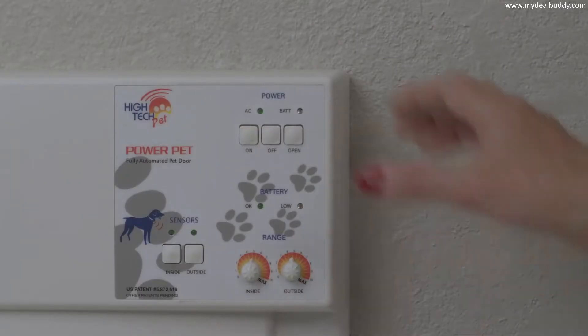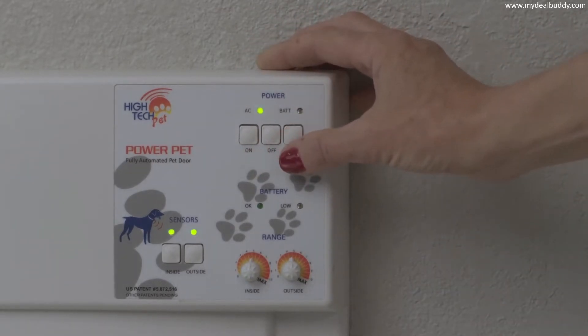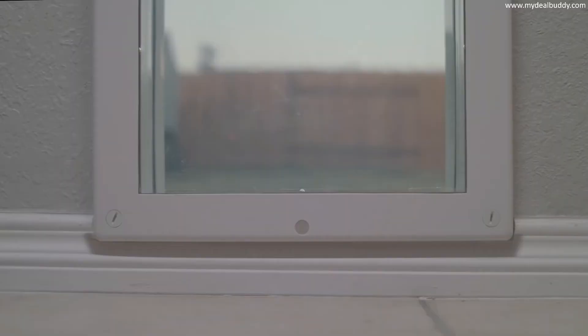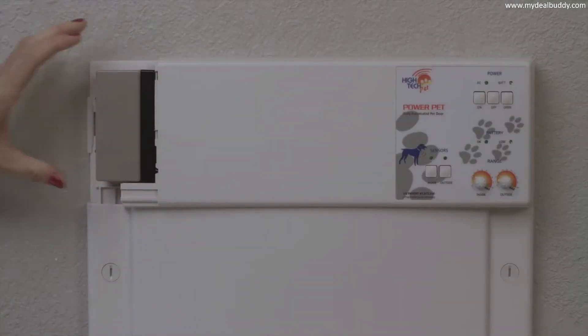An auto-locking steel deadbolt and bulletproof door panel provide high level home security. The simple control panel features on, off, manual open, independent control of inside and outside sensors, and range control dials for inside and outside. Power Pet Doors come standard with an AC adapter, which can be plugged into either side of the door, or you can choose an optional rechargeable battery.